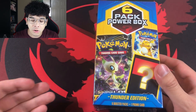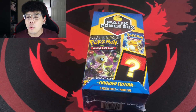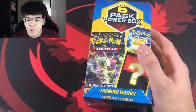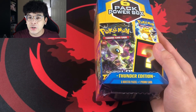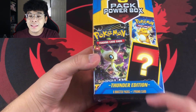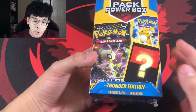These are called the Six Pack Power Box, Thunder Edition. We have opened up a product very similar to this in the past — I'm not sure if it had the same amount of packs and contents or if it's just an updated version. But in this box, you actually receive six booster packs as well as one promo card.